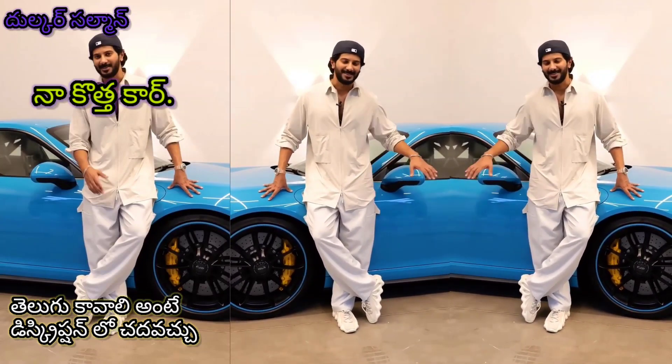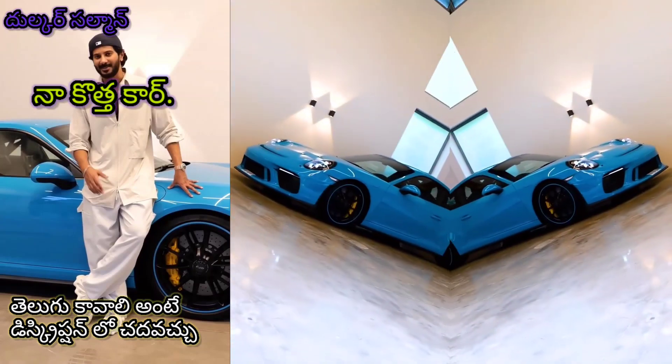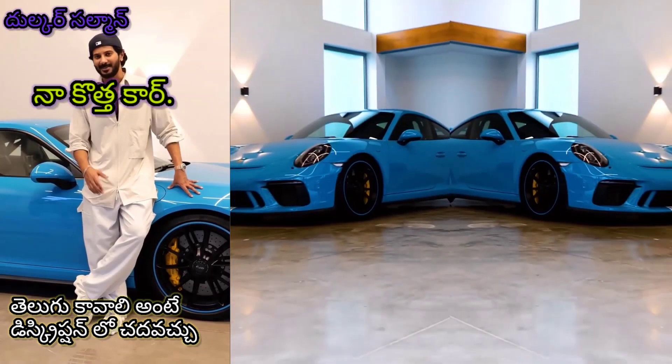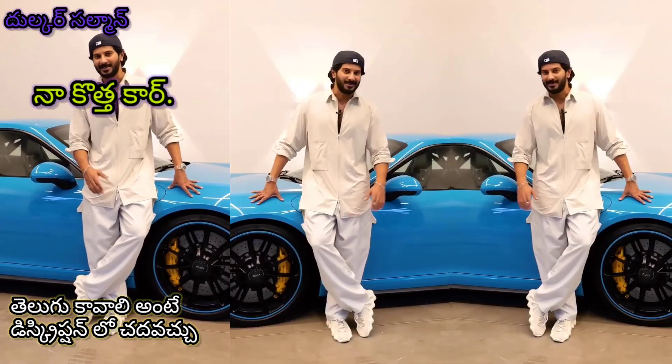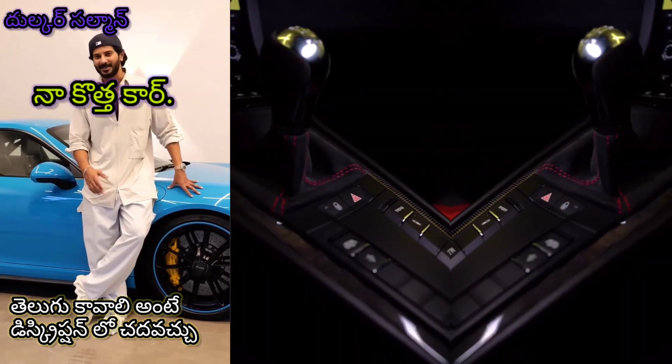So it's been spec'd through the hilt. Had to be in launch color Miami blue, had to have PCCBs, carbon buckets — you name it. And it had to be a six-speed manual.